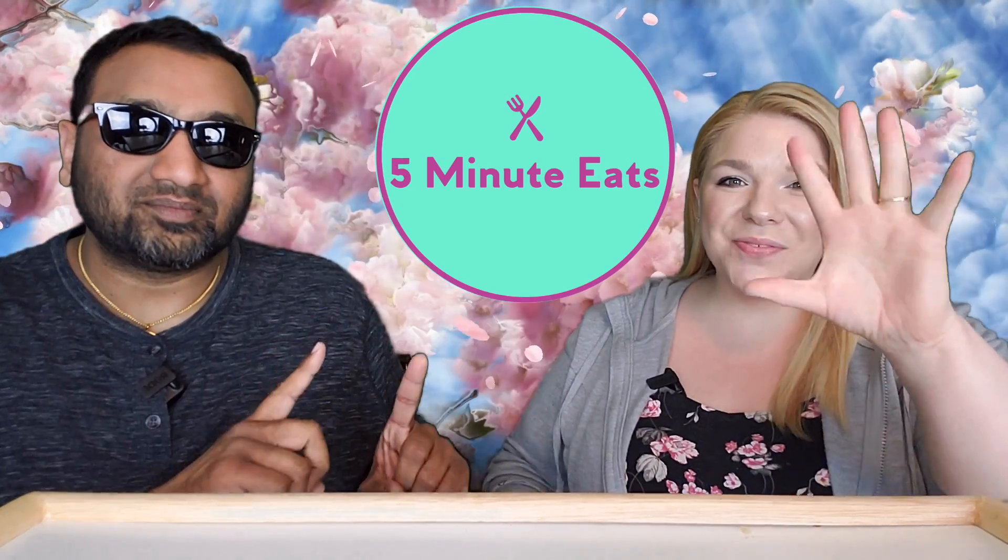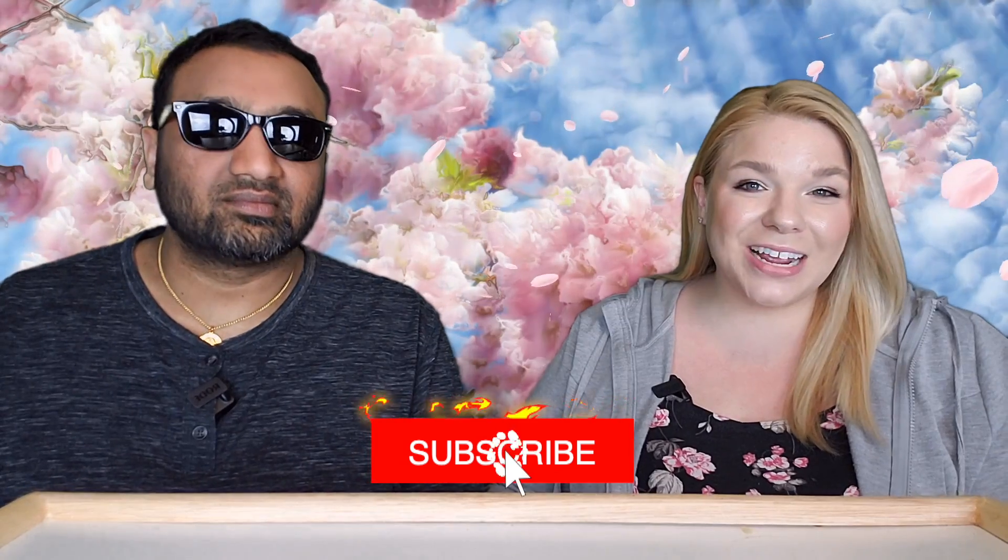Hey everyone, welcome back to 5 Minute Eats. Alright guys, today we've got another beverage review for you and this one is another Asian canned coffee. This is also from Famous House, which is the same brand that brought you the amazing Brazilian coffee review. Definitely check that out in the archives — it was pretty amazing.